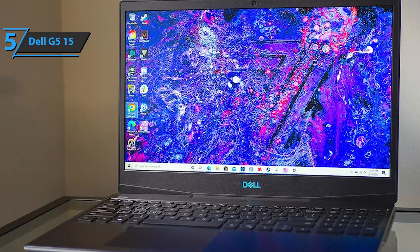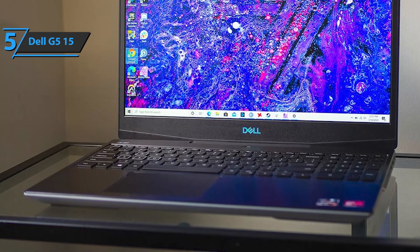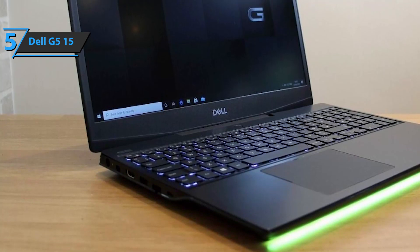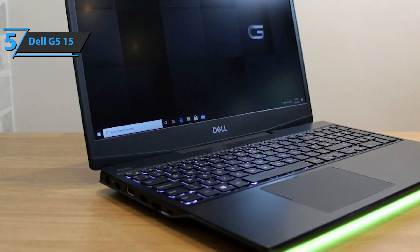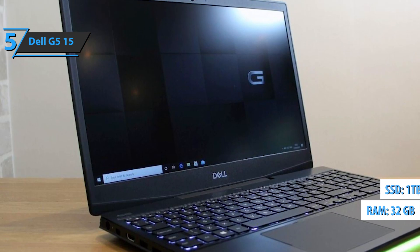This laptop is durable, and users receive some storage options with dual drives, including SSD options. You'll also enjoy quieter operation and fast loading times with 32GB of DDR4 RAM, as well as a 1TB hard drive.